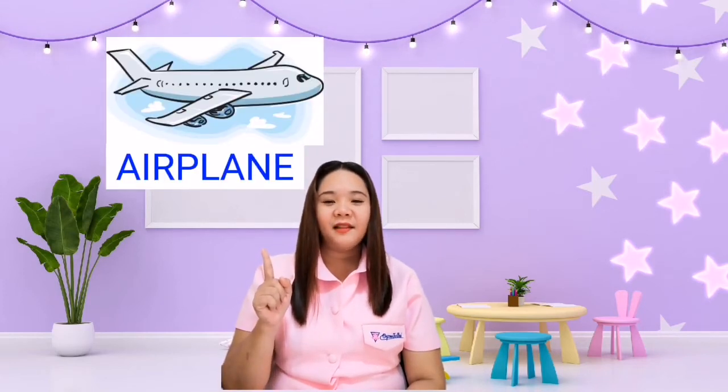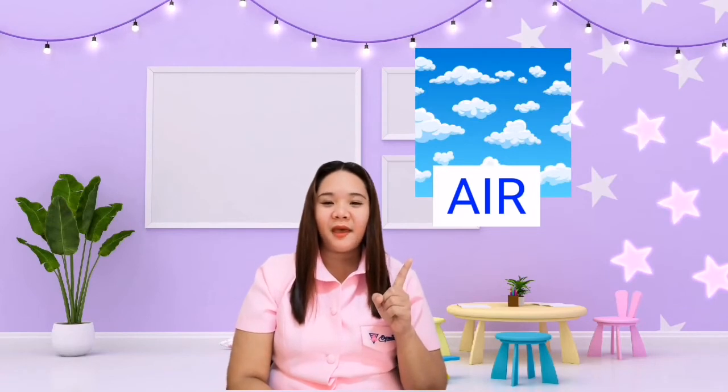Okay so let's find out where these vehicles are used. The first one is the airplane. Spell airplane: A-I-R-P-L-A-N-E, airplane. The airplane is used in the air. Spell air: A-I-R, air. Good job! Next one is the car. Let's spell car together: C-A-R, car. The car is used in land. Let's spell land together: L-A-N-D.